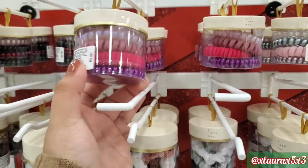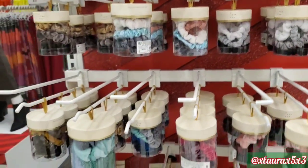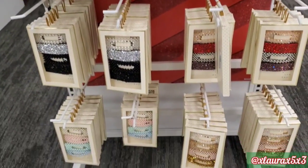They also have these for $10 as well. So lots of hair clips and barrettes, scrunchies, all priced at $10.